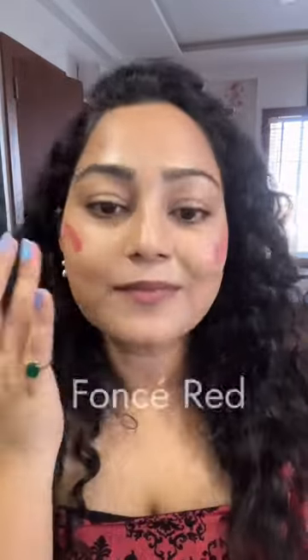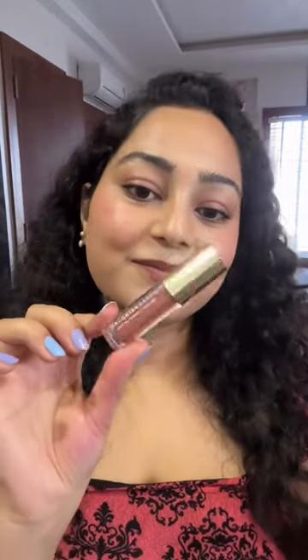Let us try out some Daughter Earth makeup. Firstly, I'm trying out their lip and cheek tint — these are highly pigmented, you can see the color payoff is just amazing.